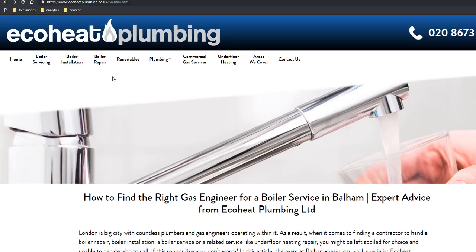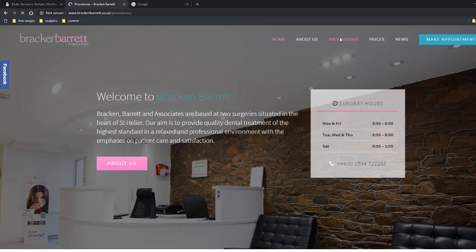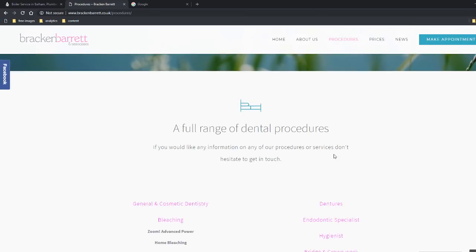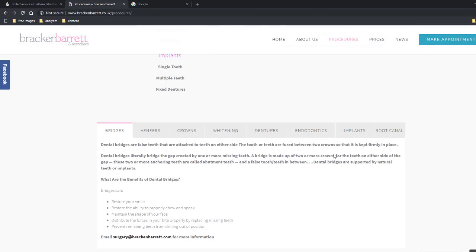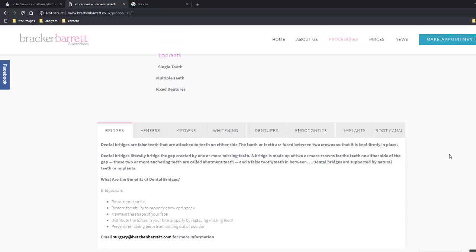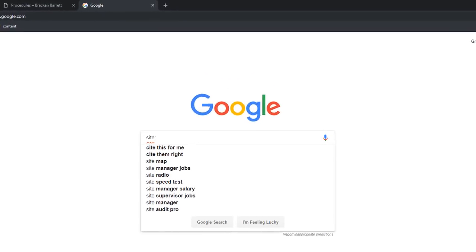Why is this useful? For many reasons. First, it allows you to see if all the pages you have created are being indexed in Google and can be found by potential customers. Have a look at this dentist website called Bracken Barrett — it looks very professionally done and has quite a lot of pages. If you click on their procedures section there are pages about bridges, veneers, crowns, whitening — these would be perfect for search engine optimization.